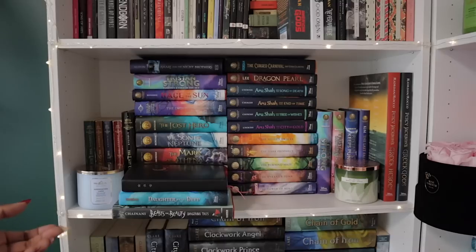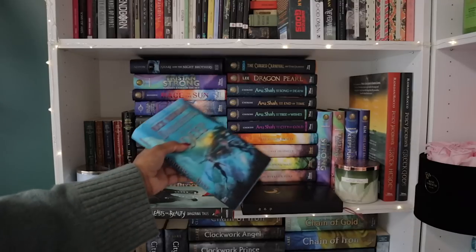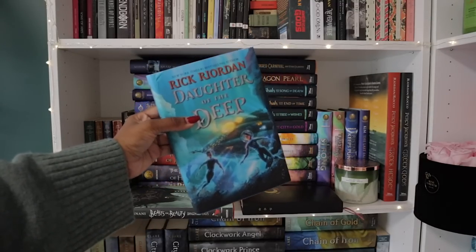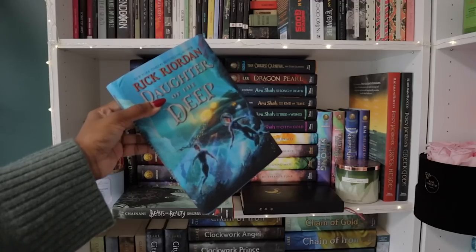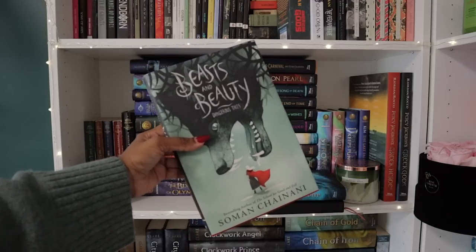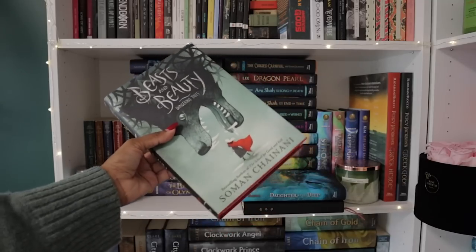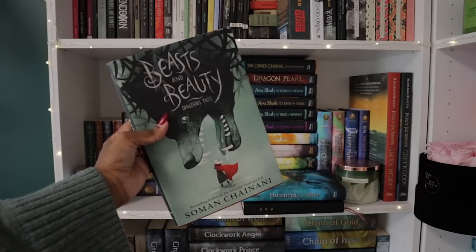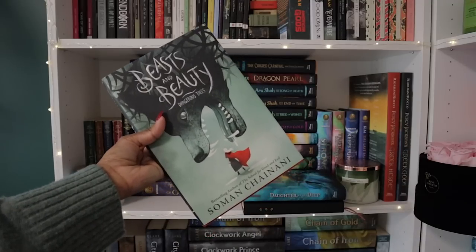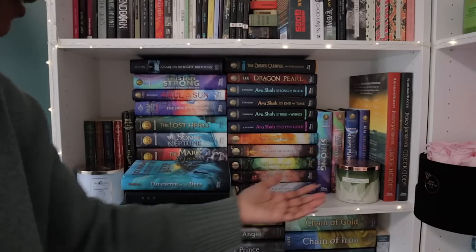I've got the Aru Shah series — some of my faves with a South Asian main character — Dragon Pearl, the new collection from the Rick Riordan Presents authors, the Kes Carnival, and the Trials of Apollo series. I've only read the first one but I had to own the rest. I've also got Percy Jackson's Greek Heroes and Greek Gods illustrated editions — they have some beautiful illustrations and I needed them as collector's items. I've also got Daughter of the Deep, Rick Riordan's new standalone novel based on 20,000 Leagues Under the Sea, and Beasts and Beauty: Dangerous Tales by Soman Chainani, the author of A School for Good and Evil.